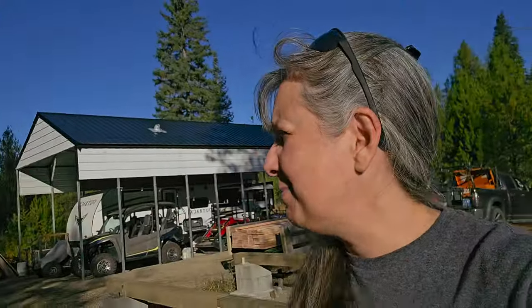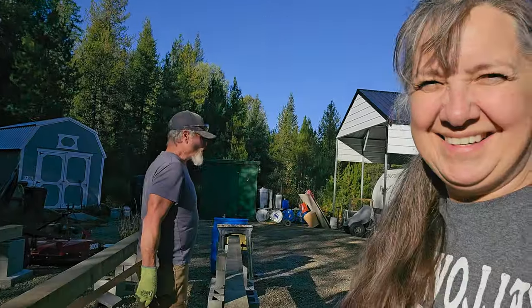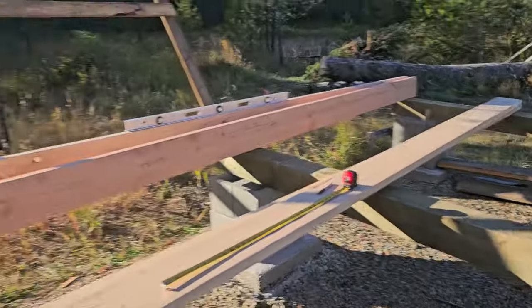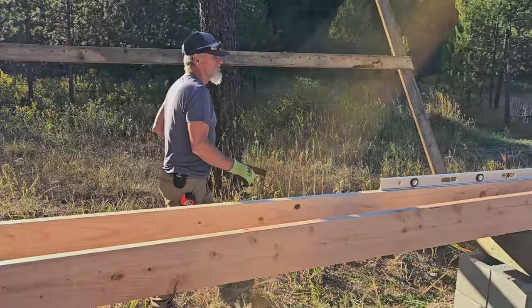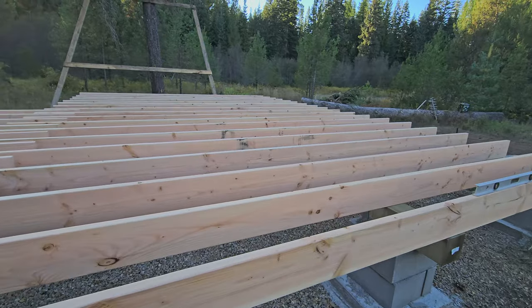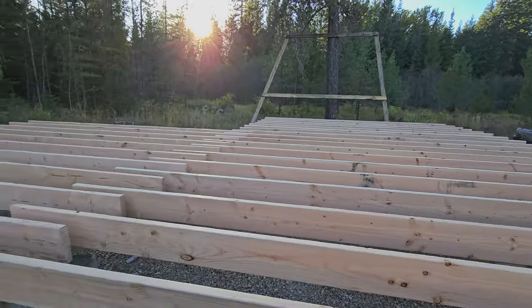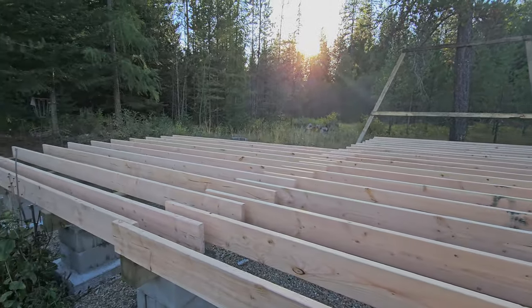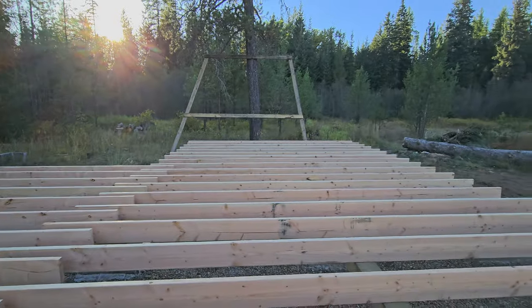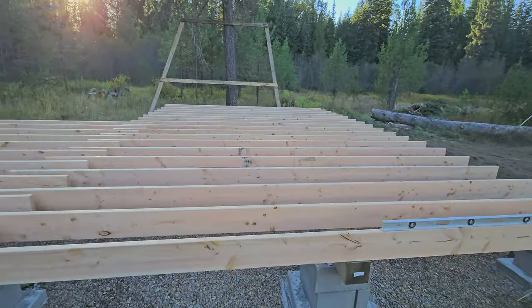Thank you, Mr. Boss Man! He's making sure that we're square. Now we're gonna start laying these boards out just to see if we have enough — and we should. We have all the floor joists in place; we still have to trim them, but it seems so much bigger now, doesn't it?